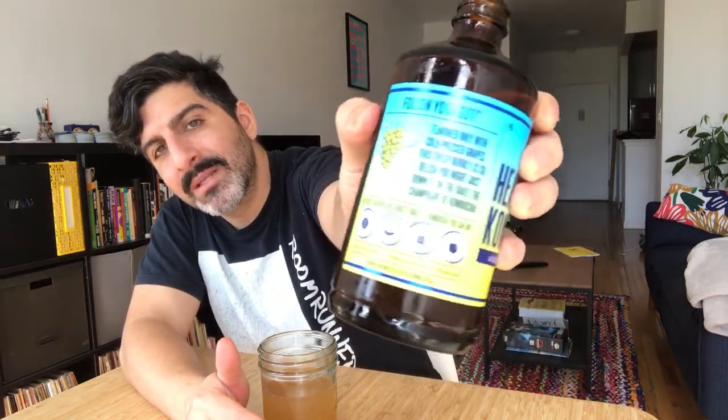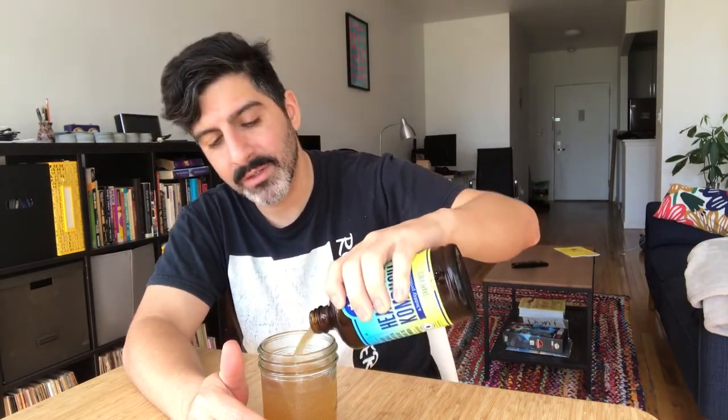The label says: 'Flavored only with cold-pressed grapes, this crisp bubbly is so delish you might just down it on the daily — the champagne of kombucha.' I don't know, maybe that language works for some people, but to me this is garbage writing. They need a better writer for this stuff — whatever, maybe it works.